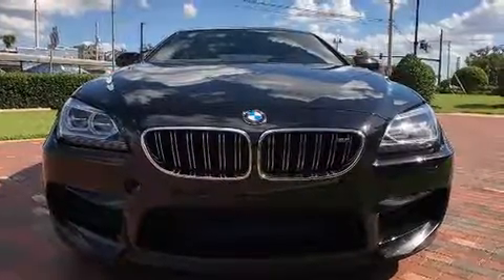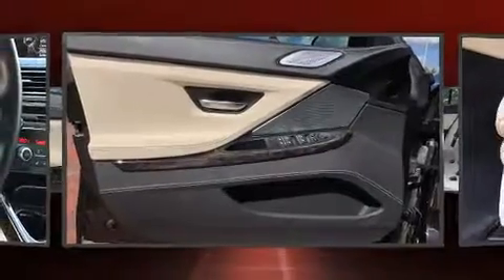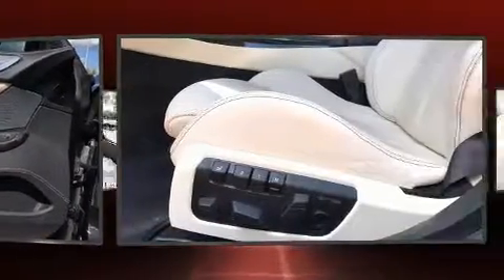BMW prioritized fit and finish as evidenced by front and rear reading lights, variably intermittent wipers, and seat memory.